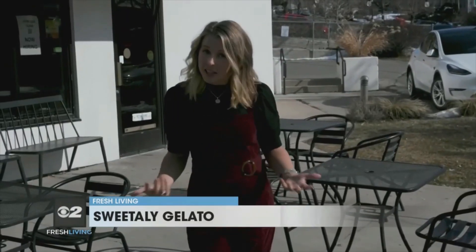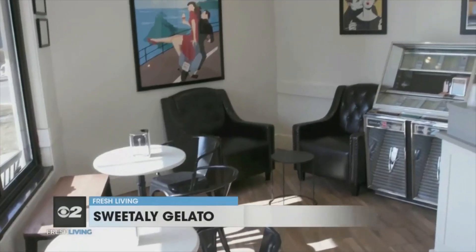We're going to meet Francesco. He's co-owner with his wife Lisa. They're from Italy. They're introducing us to this delicious Italian treat. Let's go get our taste on.